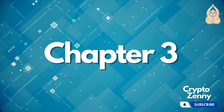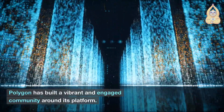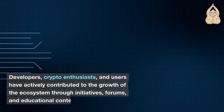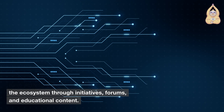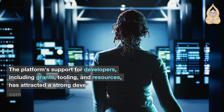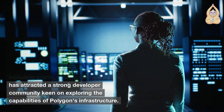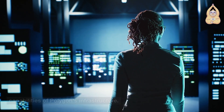Chapter 3: Community and Partnerships. Polygon has built a vibrant and engaged community around its platform. Developers, crypto enthusiasts, and users have actively contributed to the growth of the ecosystem through initiatives, forums, and educational content. The platform's support for developers, including grants, tooling, and resources, has attracted a strong developer community keen on exploring the capabilities of Polygon's infrastructure.